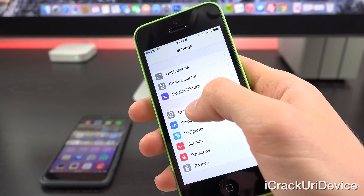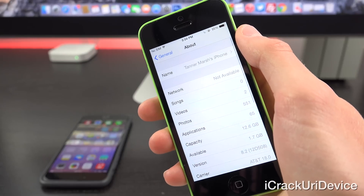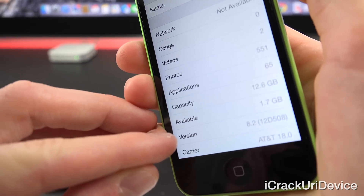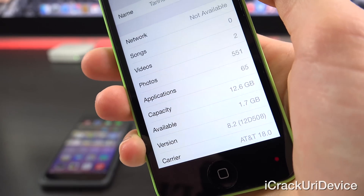This iPhone 5c was updated following Apple's event. Going inside of Settings > General > About, you will notice that for the version, it does confirm this iPhone 5c is running iOS 8.2. You can see down there at the bottom — this is the public build as well.